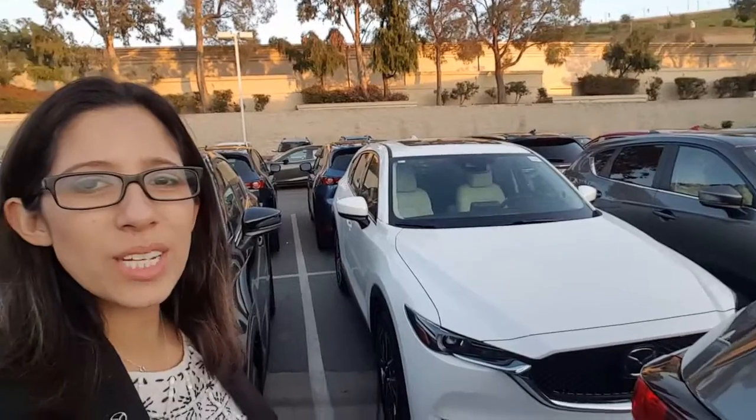Hi there Joyce, this is Katrina from Capistrano Mazda. I want to do a couple things with this video — I wanted to introduce myself to you, just so you know who you'd be working with. My name is Katrina. And I did want to show you the Grand Touring CX-5 that you put a request through, with the pricing below.